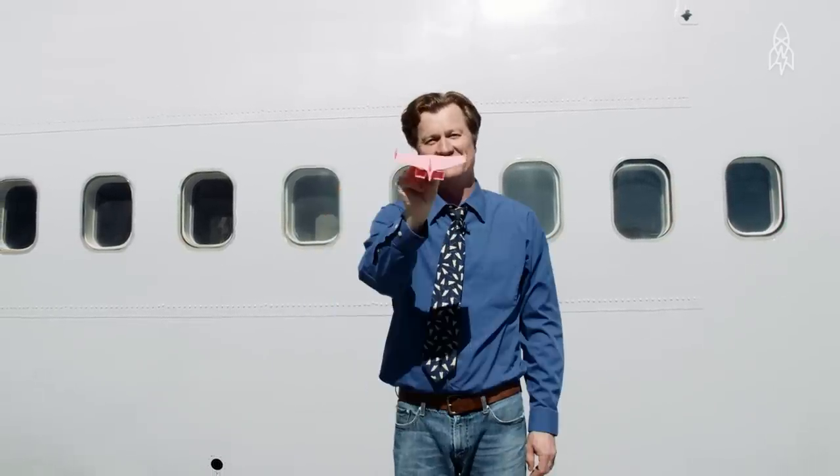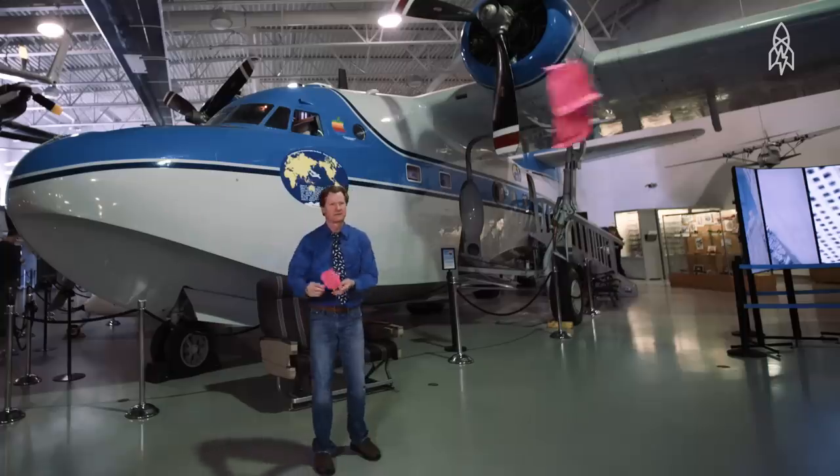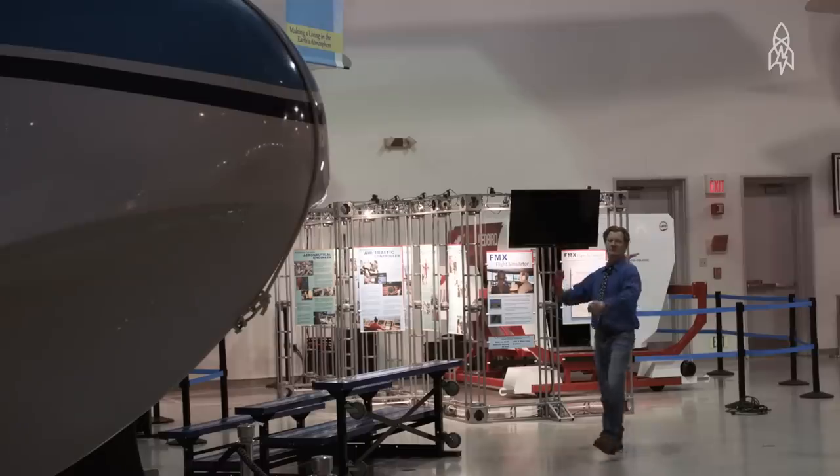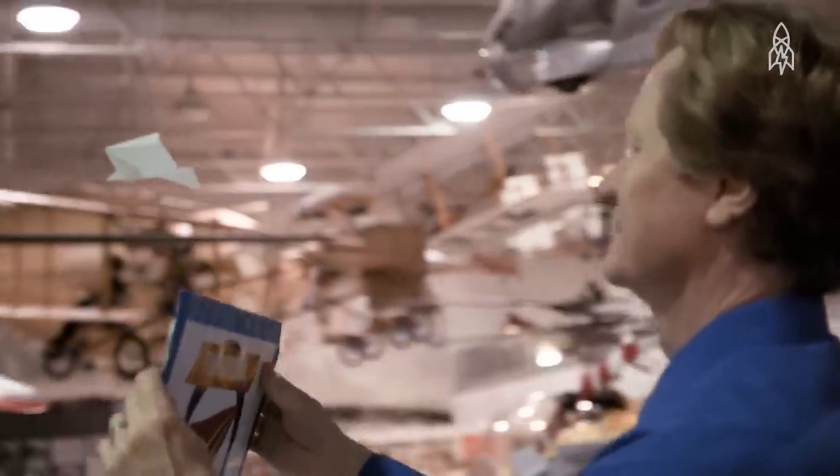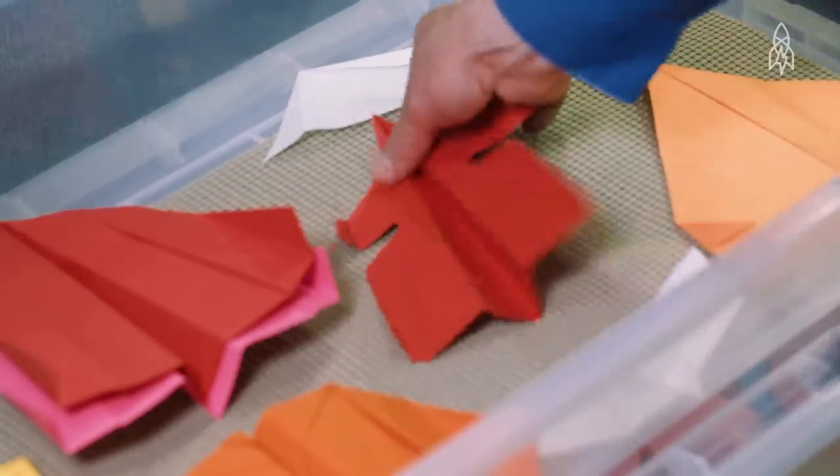There are a lot of different kinds of folding techniques and a lot of different kinds of paper airplanes. There are planes that boomerang back, planes that are made to fly straight very far, and planes that are made to stay in the air for a long time. Every great paper airplane — distance or time aloft — has very accurate folding.